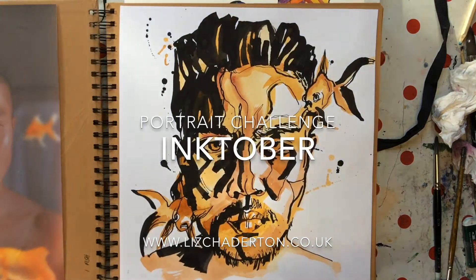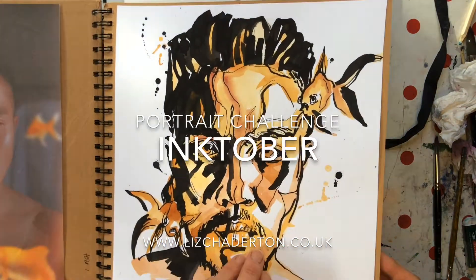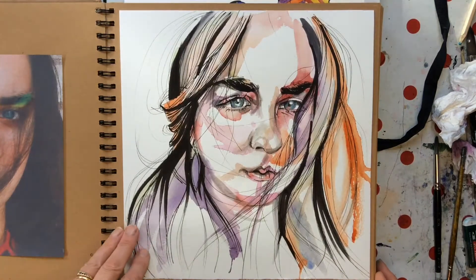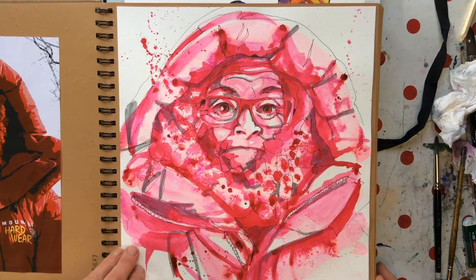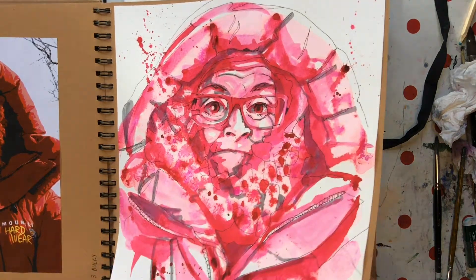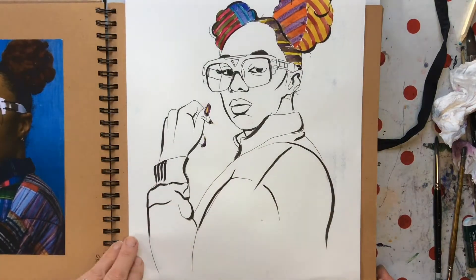Yay, I've done it. 31 faces in 31 days. I've been doing an Inktober portrait challenge, which was to use ink to paint 31 faces.